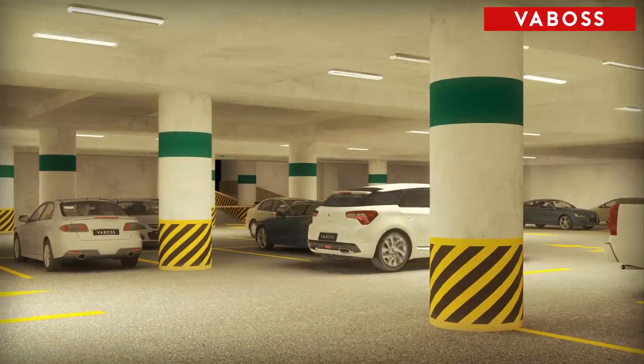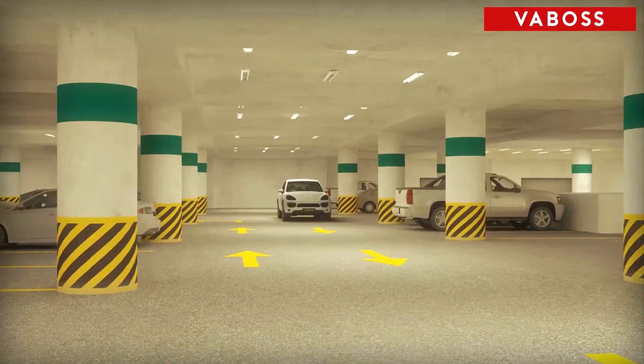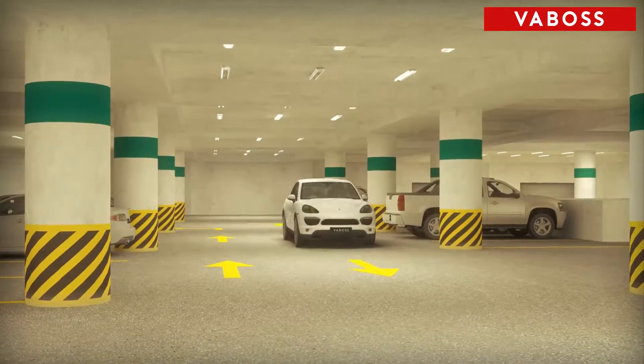But all this comes at a price. The cost of keeping this typical car park lit 24 hours a day, seven days a week, could be as high as $20,000 per annum.